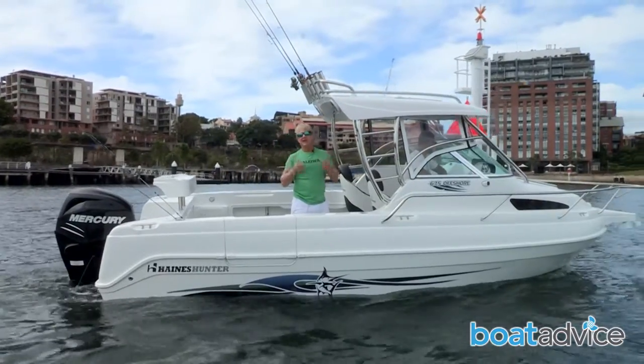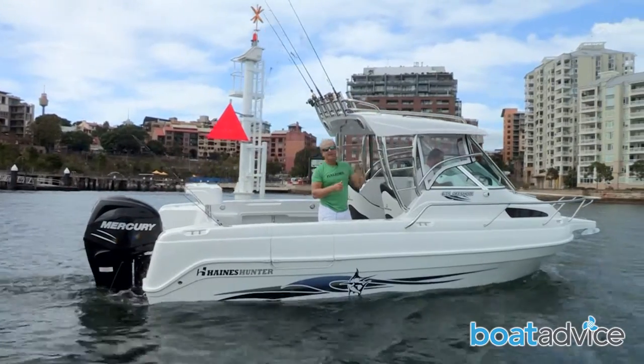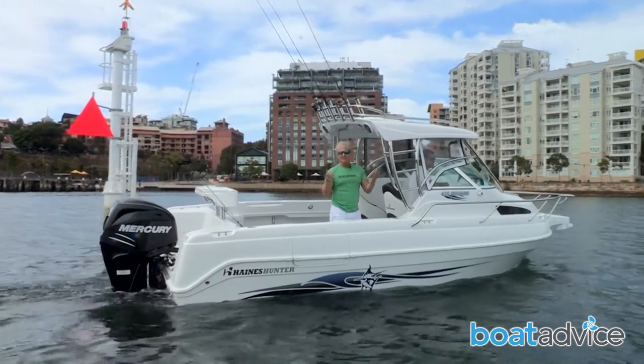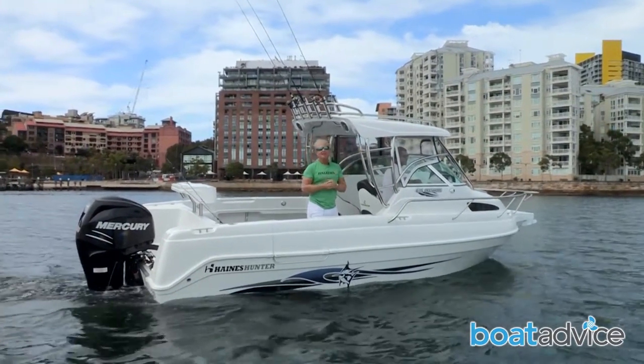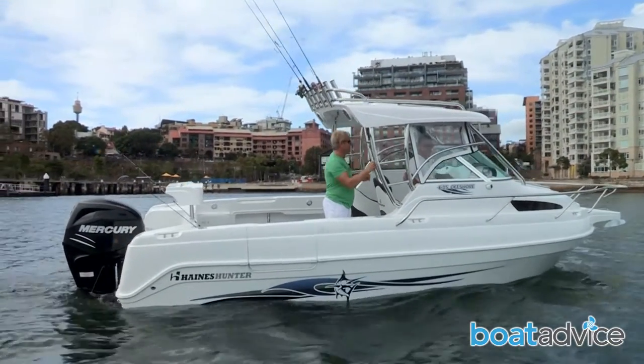We didn't have massive luck out at North Head this morning fishing — we were a bit late, to be honest. So now we're heading into the next best thing: the Sydney Fish Market for a bite to eat of the fish we should have caught out there. Sounds good to me, my friend.